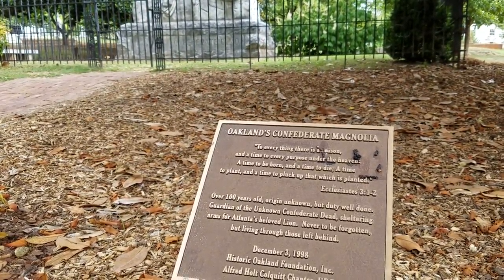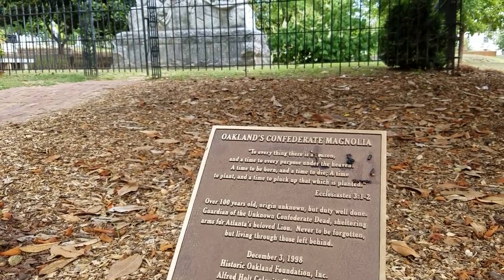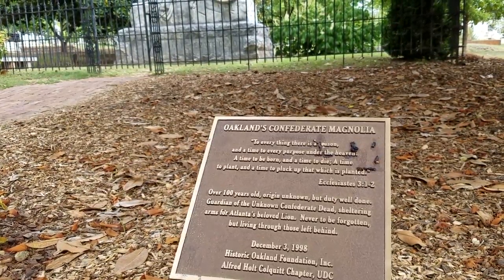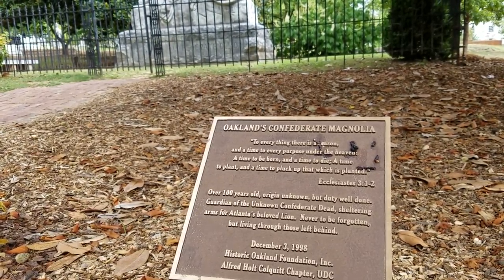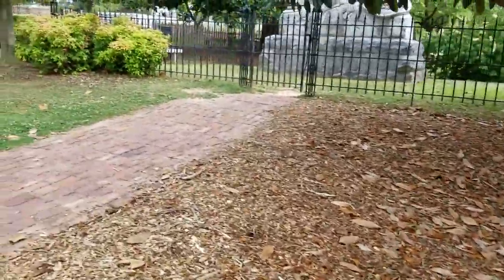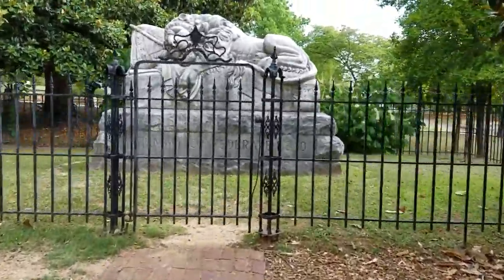It's called Oakland's Confederate Magnolia. 'To everything there is a season and a time to every purpose under the heaven, a time to be born and a time to die, a time to plant and a time to pluck up that which is planted.' Ecclesiastes 3:1-2. Over 100 years old, origin unknown, but duty well done. Guardian of the unknown Confederate dead, sheltering arms for Atlanta's beloved lion, never to be forgotten, but living through those left behind. This is dedicated December 3rd of 1998 by the Oakland Historic Foundation.